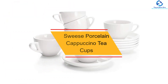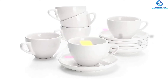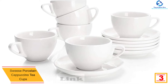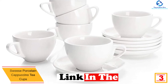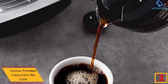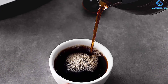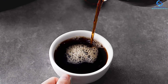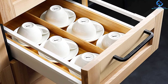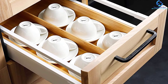At number three, we have the Suisse Porcelain Cappuccino Teacups. Do you love simple but stylish teacups for your mocha, cappuccino, espresso, or latte? This set of six will be a perfect purchase, giving you great value for your money. These teacups are built to last and feature a white color with a simple yet classic look that polishes the feel of your kitchen. With these teacups, piping hot tea becomes easier to enjoy.